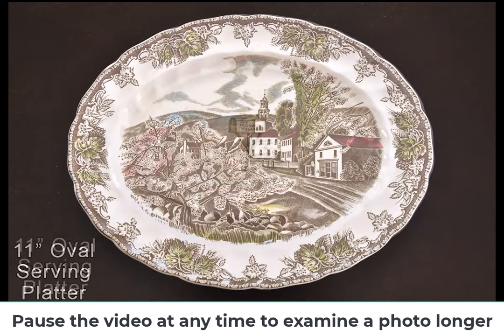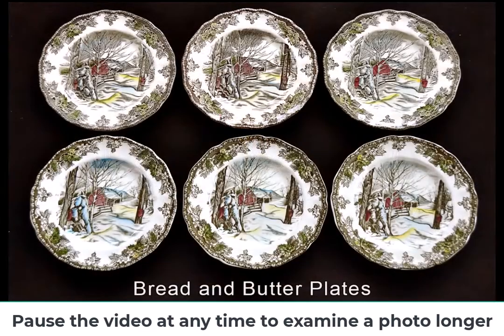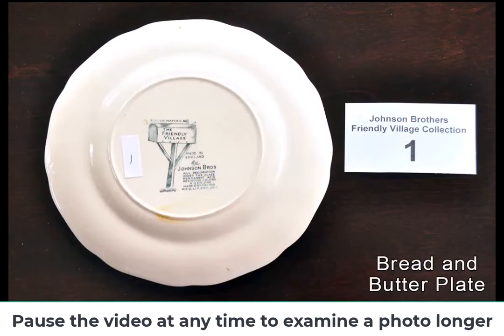Their story actually began earlier, as they were grandsons to the famous Mekin lineage and shared a heritage in the production of fine dinnerware. The purchase of the factory marked the brothers' first entrepreneurial venture.